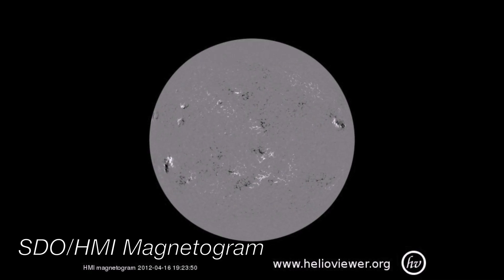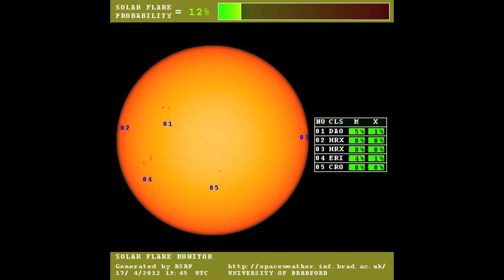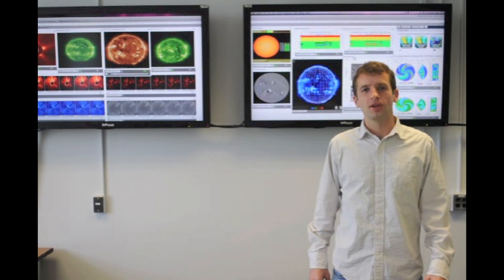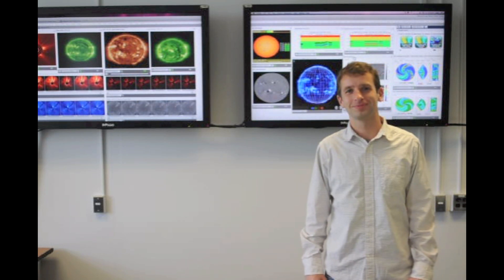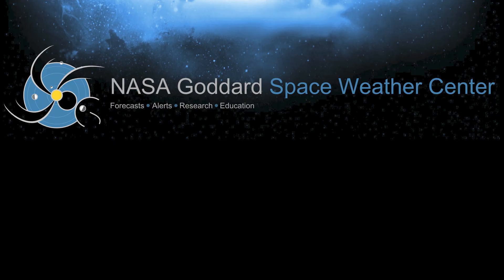Although there are several active regions currently in the Earth-facing disk, this flare prediction model shows that strong activity is not likely. Follow us on Facebook, Google+, and Twitter for more updates. This has been the weekly Space Weather Report from NASA Goddard Space Weather Center. All of the data in this video is accessible from our Integrated Space Weather Analysis System, located at iswa.gsfc.nasa.gov. Thank you for watching.